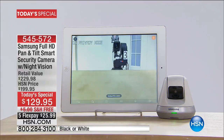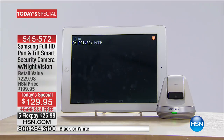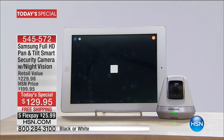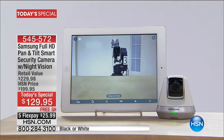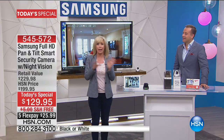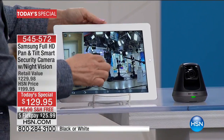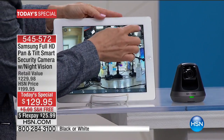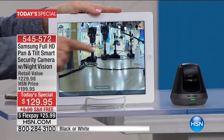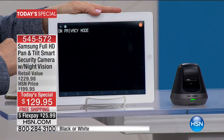And the privacy mode — I want to show you that live. If you don't want it tracking you or you're watching a movie with your family, we'll show you live where the camera actually goes to sleep. Here's our camera on the app — there's one button, and then see how it goes to sleep? The camera goes all the way down and it's black.